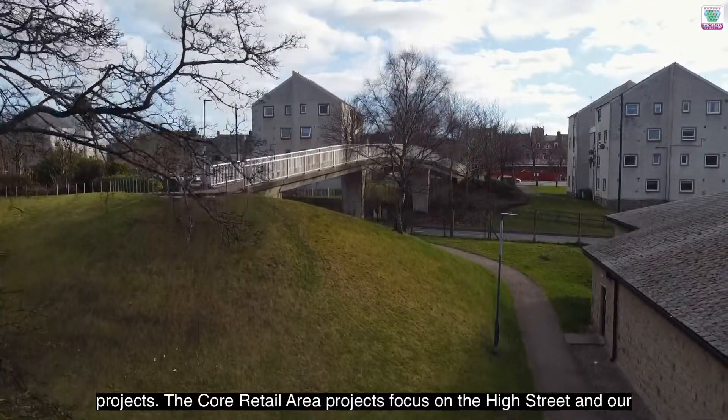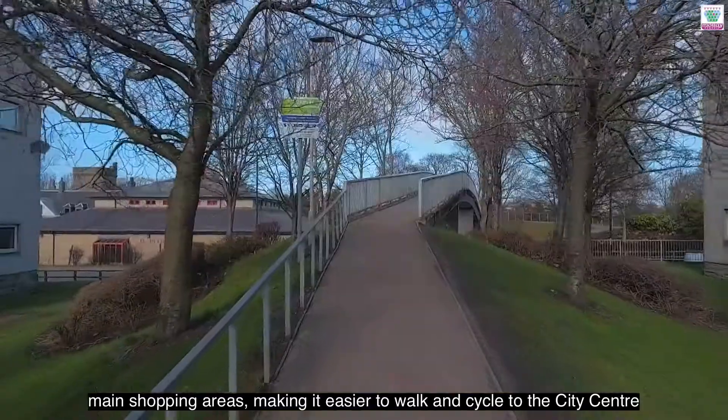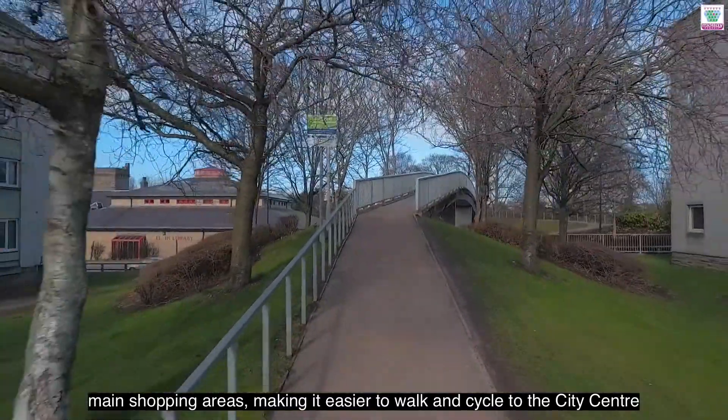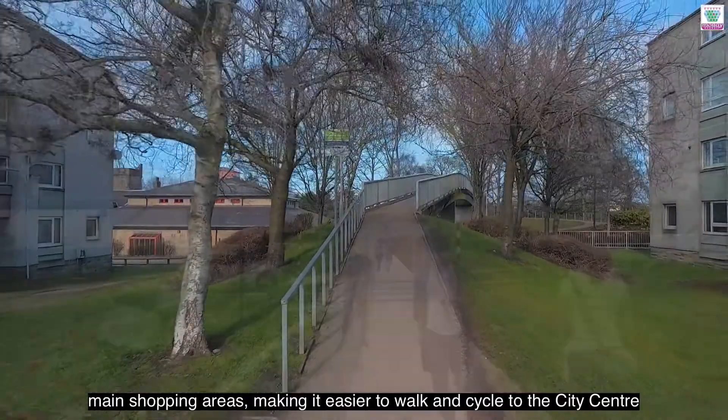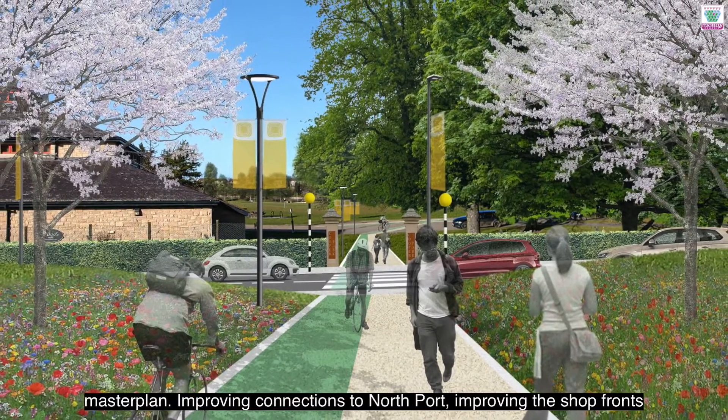The core retail area projects focus on the high street and our main shopping areas. Making it easier to walk and cycle to the city centre by improving existing links and creating new ones is a key aim of the Master Plan.